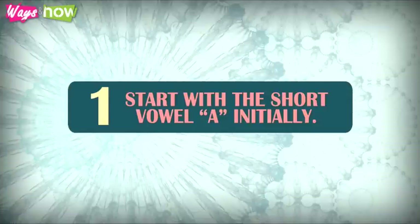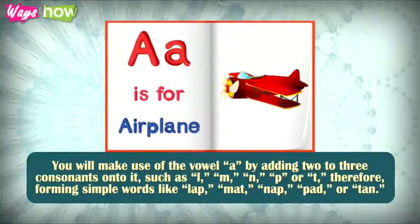1. Start with the short vowel A initially. You will make use of the vowel A by adding 2 to 3 consonants onto it, such as L, M, N, P, or T, therefore forming simple words like LAP, MAT, NAP, PAD, or TAN.